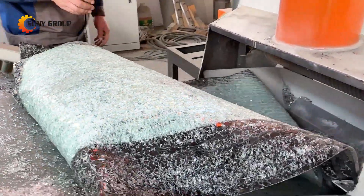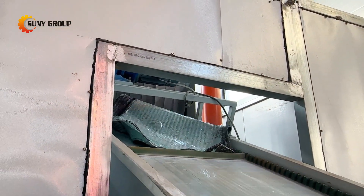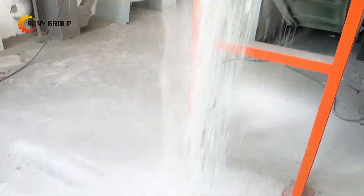Every year, millions of windshields are discarded, but with our windshield recycling technology, the glass can be reused in new products like bottles, windows, and construction materials, while the PVB can be repurposed for a range of applications.